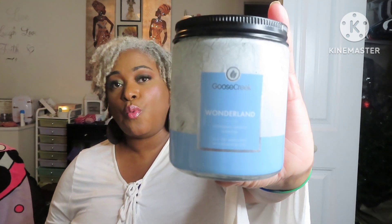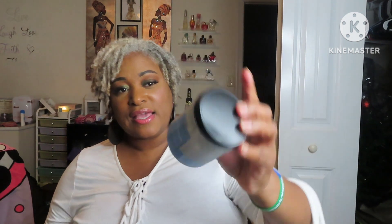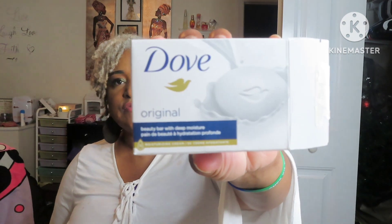We used up a Goose Creek Candle in Wonderland. I do like the Goose Creek Candles. I was saying that Goose Creek was going to give Bath and Body Works a run for their money, and I still do believe that. Next — a Dove Bar Soap. I used that for my grandbabies.